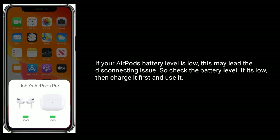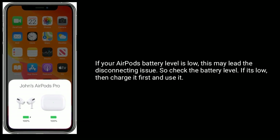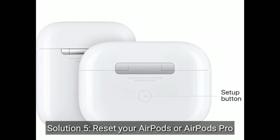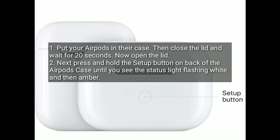Solution four is check your AirPods battery level. If your AirPods battery level is low, this may cause the disconnecting issue. Check the battery level, and if it's low, charge it first before using it.